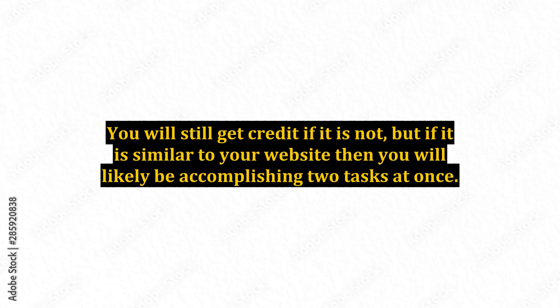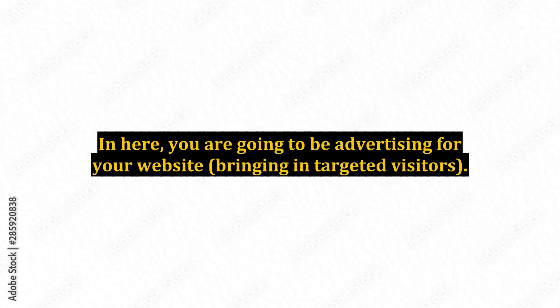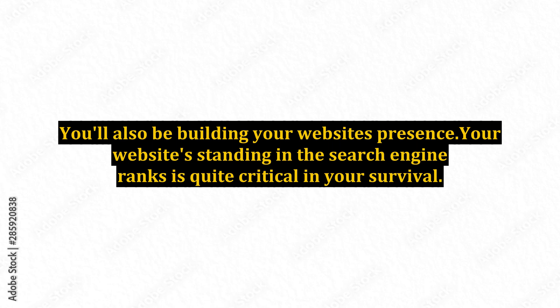You will still get credit if the forum is not related to your website, but if it is similar to your website then you will likely be accomplishing two tasks at once. You are going to be advertising for your website, bringing in targeted visitors, and also building your website's presence.